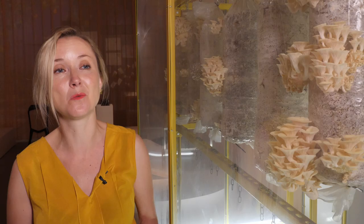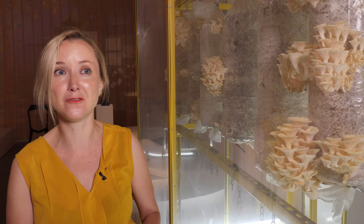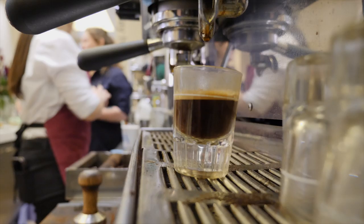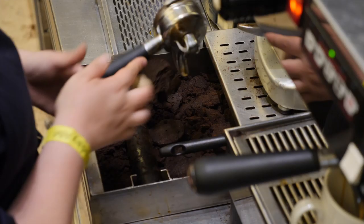The V&A has been recycling its coffee grounds for quite a long time, so this is a way of celebrating that. It's also been a really great chance to work with our colleagues in Banugo who run the V&A cafe, and to link up what we're doing in the gallery with what our visitors are actually eating in the cafe.